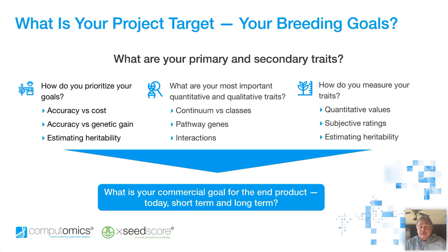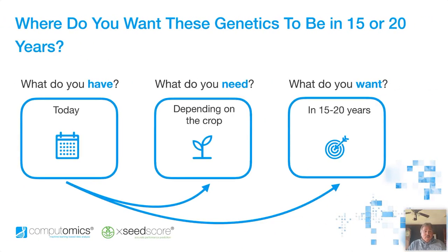We'll also have a conversation and ask whether this involves pathway genes or gene interactions, because here's a new door opening up with the application of machine learning. We can ask questions and get answers that we couldn't do with other techniques. Then we talk about how you measure your traits — the basis by which you estimate the value of these genes and their products. The quantitative type values versus the subjective ratings. We'll even ask you if you're rating things on a one to five scale, is one better or five better — just trying to understand and get on the same page. This initial conversation is meant to establish: what is your commercial goal for the end product? Not only today, but in the short term and in the long term.